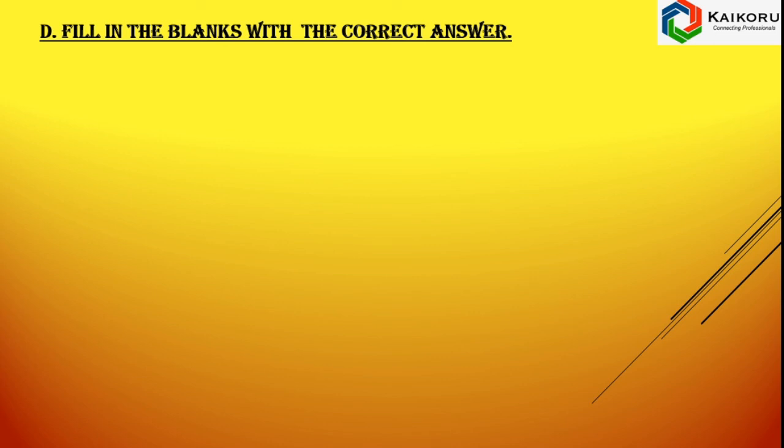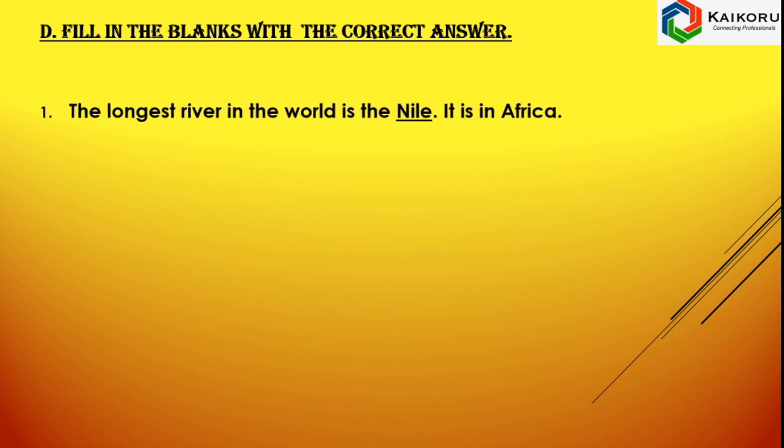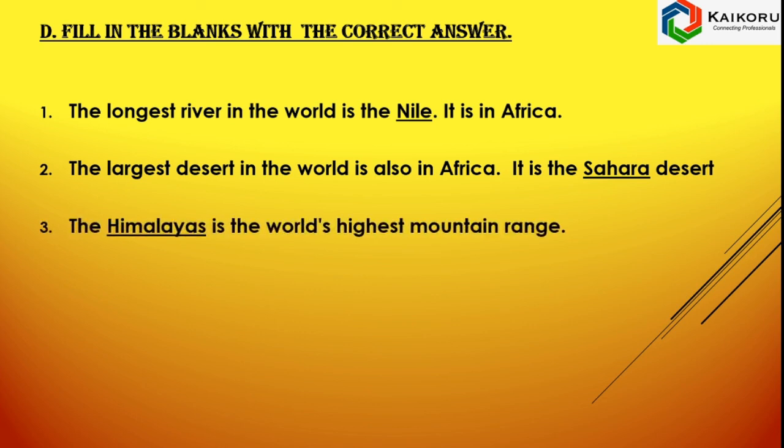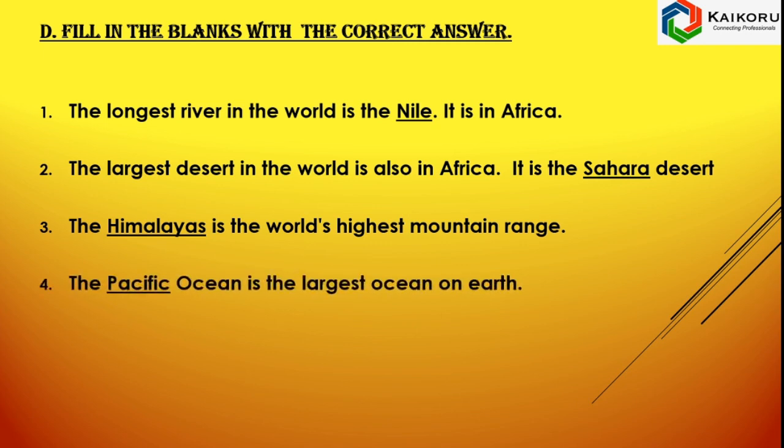Fill in the blanks with the correct answers. The longest river in the world is the Nile — it is in Africa. The largest desert in the world is also in Africa — it is the Sahara Desert. The Himalayas is the world's highest mountain range. The Pacific Ocean is the largest ocean of the Earth.